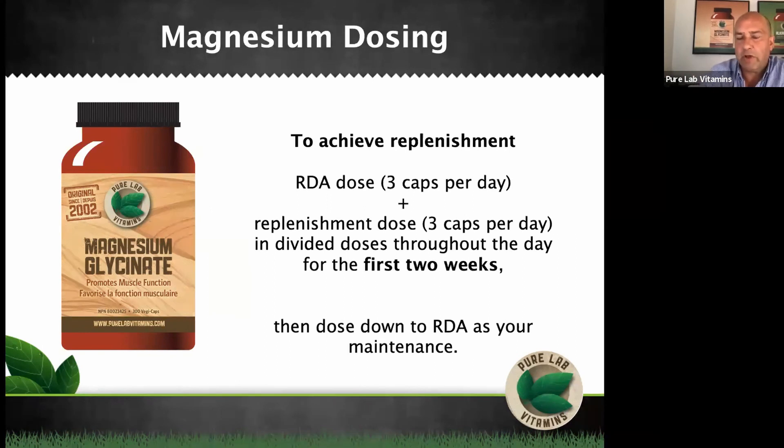I normally recommend using one capsule in the morning and two at bedtime as your maintenance dose. And after going through this replenishment, it will make a significant difference in your life.